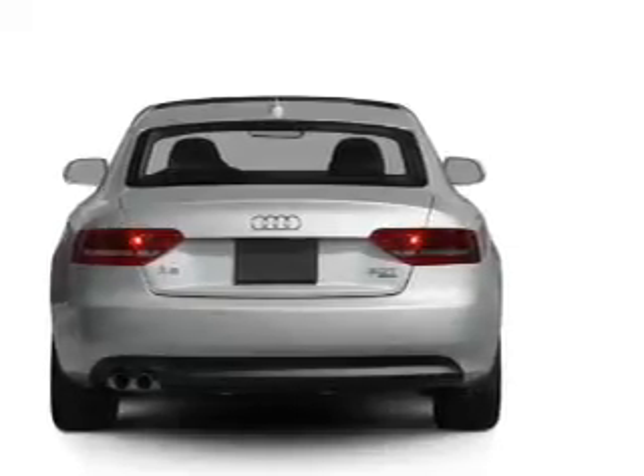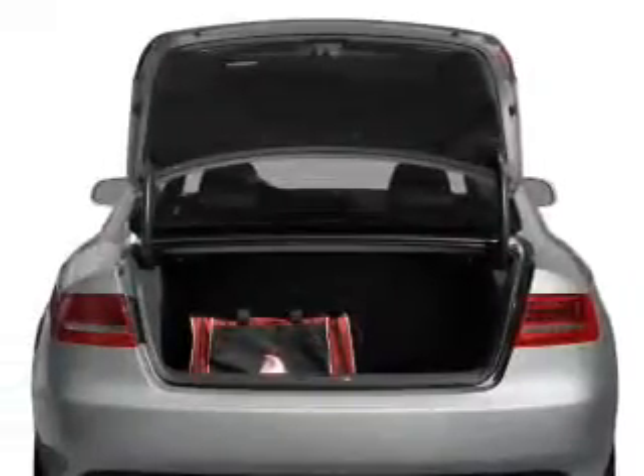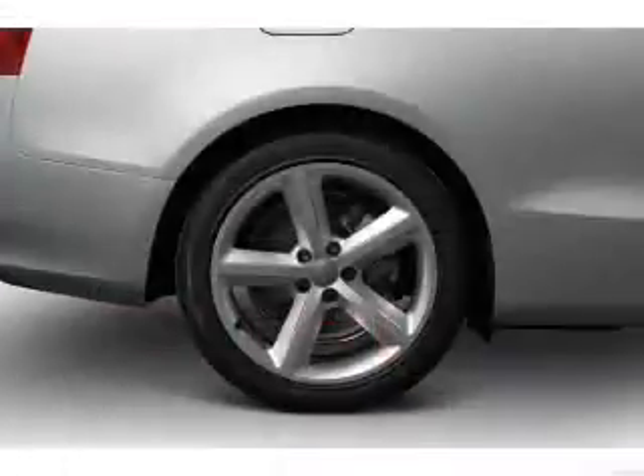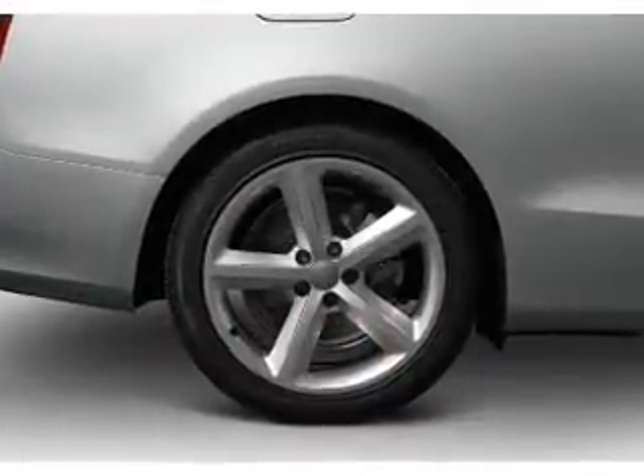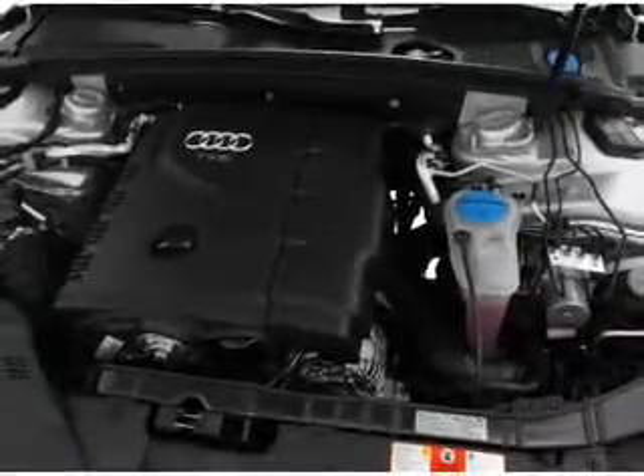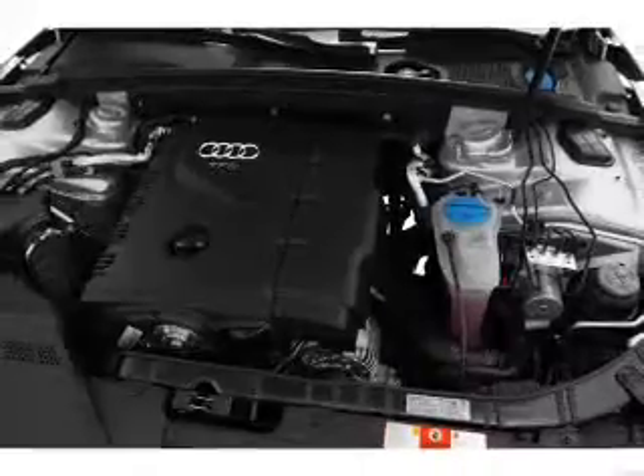stand out from the crowd with premium wheels, get advanced listening benefits from the premium sound system, brake safely with the anti-lock braking system, heated seats come for you on cold winter days. This car has separate passenger temperature controls. Let the outside in with a built-in sunroof.